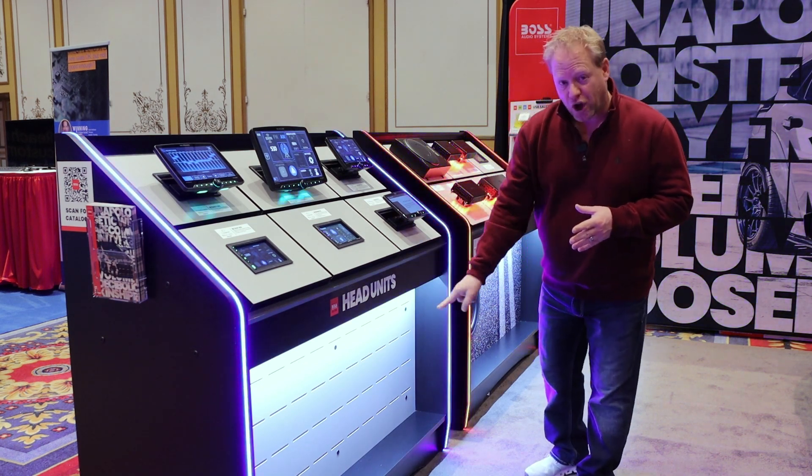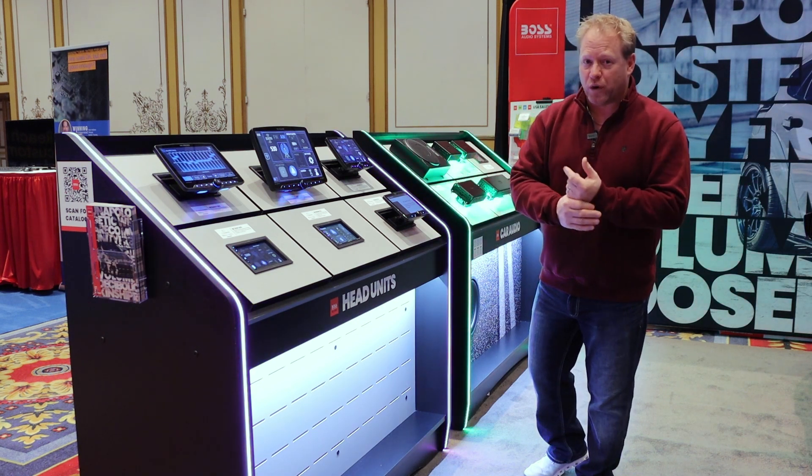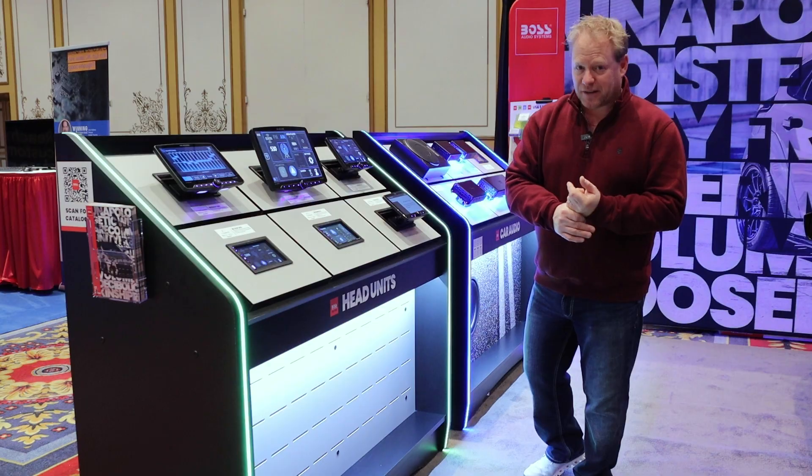We are able to create concepts of any magnitude. You can dream it, we can build it. That's one of the things we pride ourselves on at Five Axis — we never like to say no.